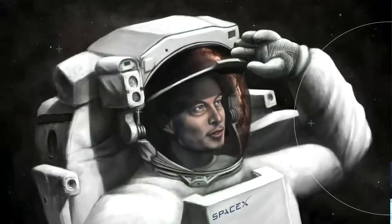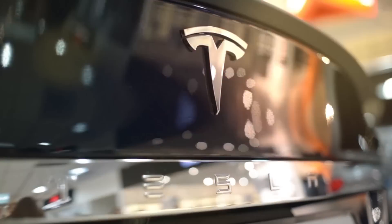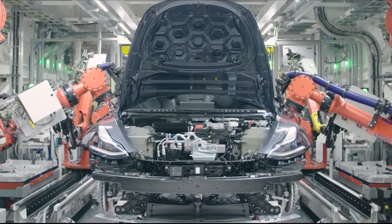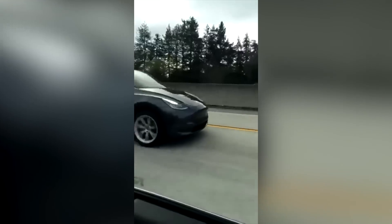Hey everyone and welcome to Tesla News, where we bring you the newest and best updates about Tesla and Elon Musk. For daily videos, please consider subscribing to our channel. They're putting everything they've got into making a mid-level crossover SUV, which is admirable and something that people should be aware of. So let's talk about why the Texas-built Model Y is the best electric car ever manufactured.